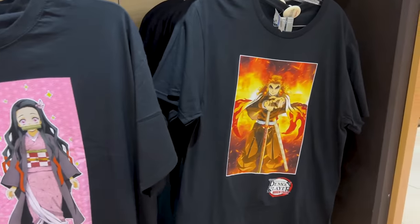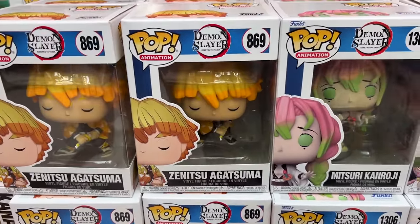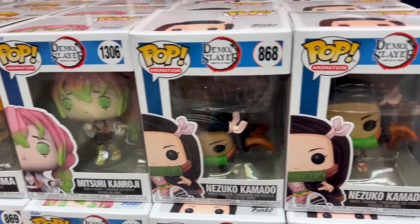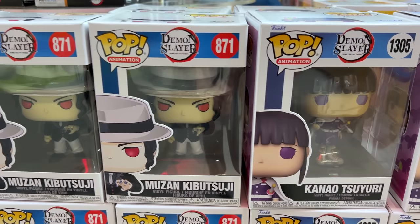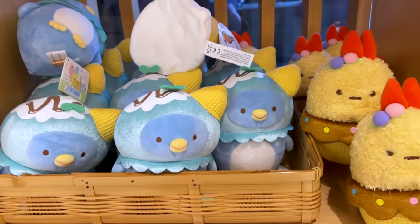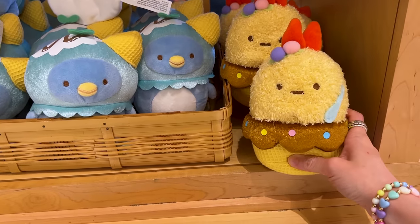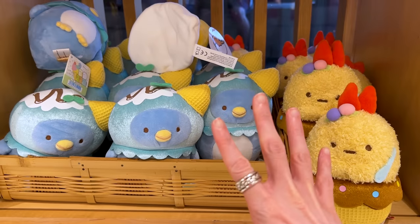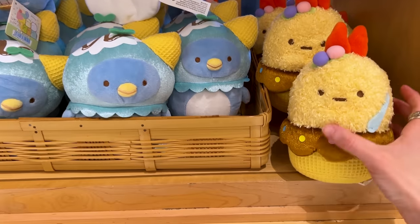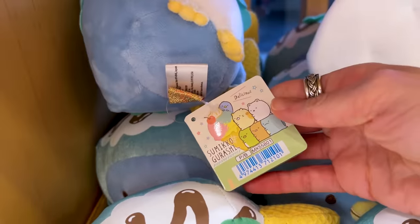They have Demon Slayer merchandise here, including Funko Pops for $17. I've only watched a couple of episodes so I don't know much, but here are the characters for Demon Slayer fans. Not too long ago I uploaded a Disney Springs merch tour where I went to Uniqlo — the Japanese clothing store — and showed Sumiko Gurashi kids' t-shirts as well as Peanuts, Hello Kitty, and more. I'll link that video below!